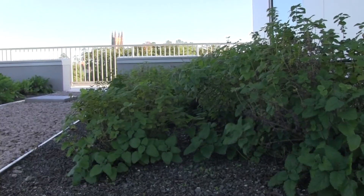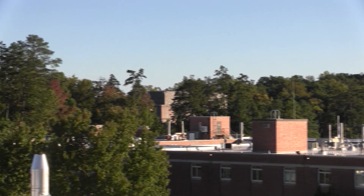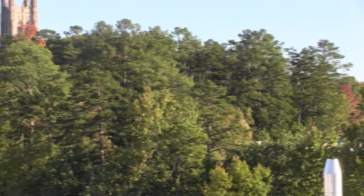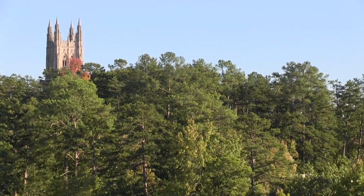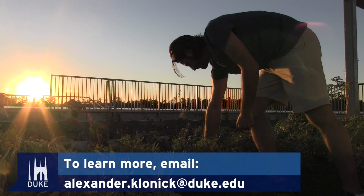This is a unique feature of the Duke environment, and what I'm hoping is that it's not unique in the future. By doing things like this and making it more feasible, I hope to look out over the Duke environment one day and see the rooftops that are right now just gray and kind of barren, with things growing on them. The Duke community can get involved by emailing co-organizer Alex Klonick.